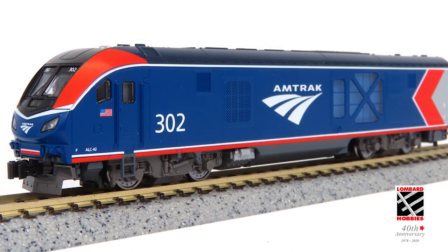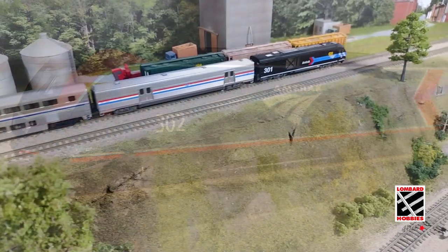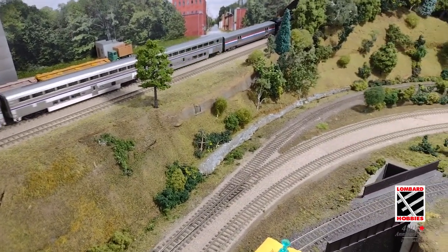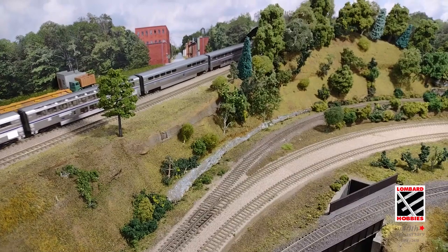This model includes a visible engine compartment beneath the engine's distinctive large grille on the side, which should be illuminated using Kato's interior light kit. These models will be available in the ever-popular Day 1 paint scheme, along with the Phase 6 paint variation, with three different road numbers.